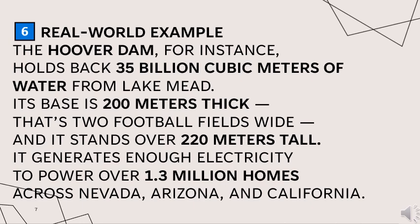The Hoover Dam, for instance, holds back 35 billion cubic meters of water from Lake Mead. Its base is 200 meters thick — that's about two football fields wide — and it stands over 220 meters tall. It generates enough electricity to power over 1.3 million homes across Nevada, Arizona, and California.